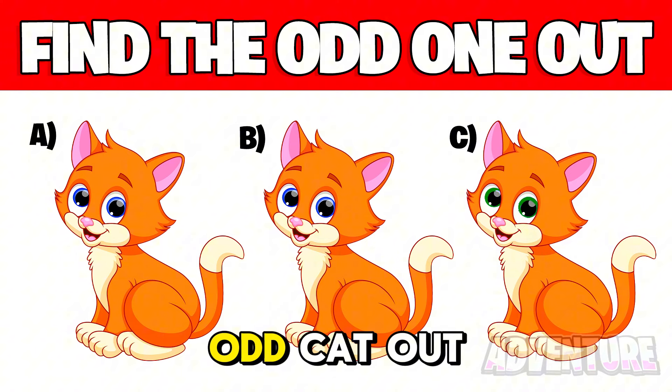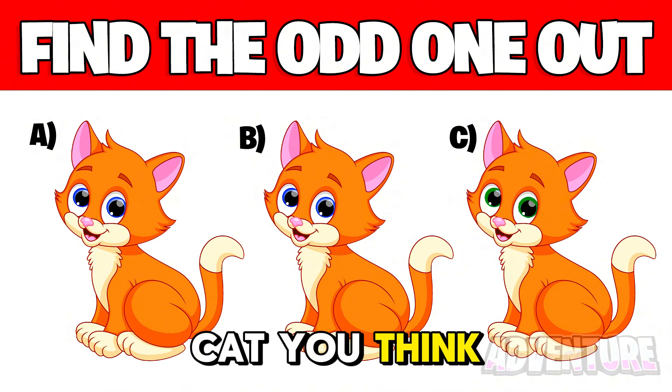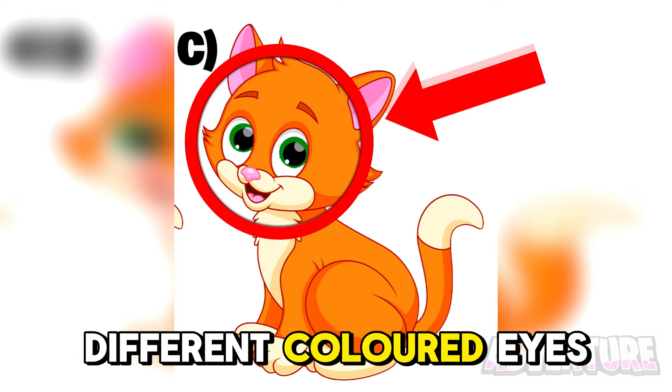Are you able to find the odd cat out here in the next 5 seconds? Comment which letter cat you think it is to lock in your answer. Alright so cat C was actually the odd one out because it has different coloured eyes.